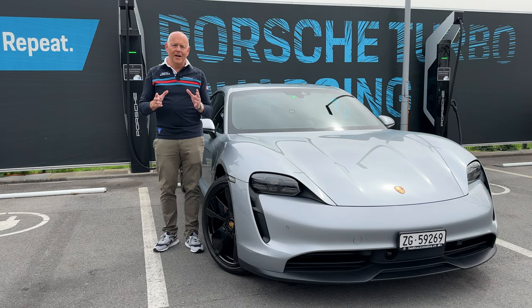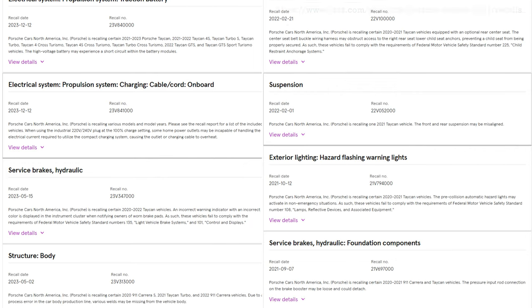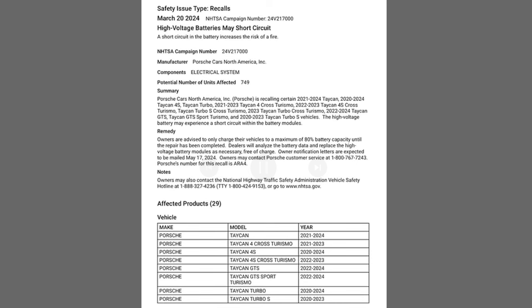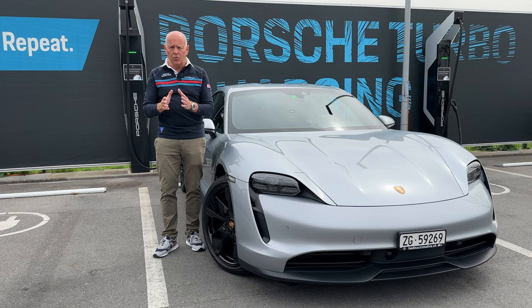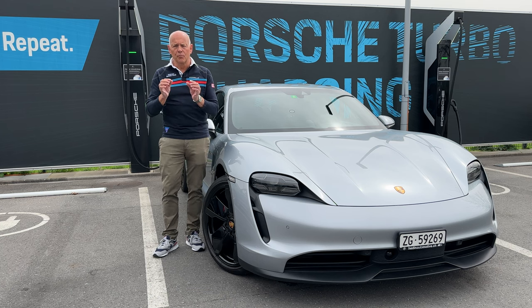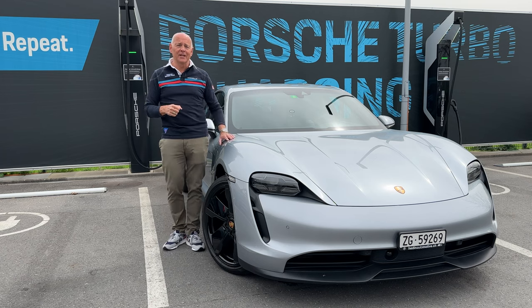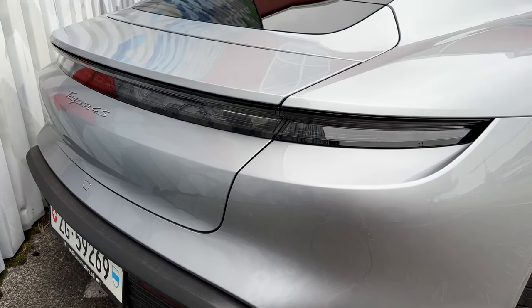Last but not least — I talked about this in the previous video — the Taycan has had some recalls and a lot of technical issues over the last three years. I just picked up a copy of a letter from US authorities about another Taycan recall concerning the traction battery — the large battery in the car. According to that letter, Porsche is obliged to inform customers by May 17, 2024, and the letter was dated March 20. It is also said from Porsche that Taycan owners should not charge the car to more than a maximum of 80 percent until they get the letter from Porsche. This is the latest technical issue after a number of technical issues on the Porsche Taycan. We'll see how it pans out, but just be aware of that.